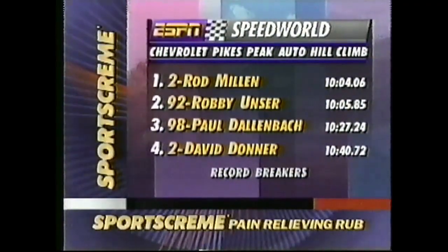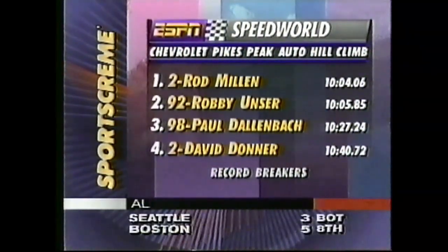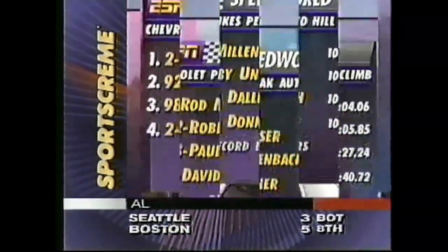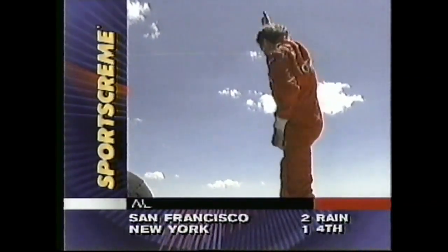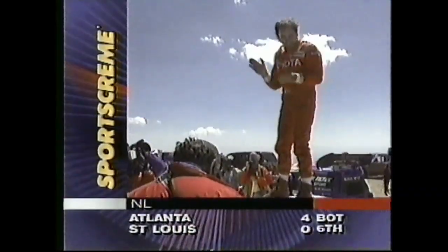Take a look at the record breakers today, starting with David Donner in what is still the most incredible story of the entire week. Paul Dallenbach — nothing to be ashamed of there — he lowered his mark from 10:43 to 10:27. Robbie Unser at 10:05. And this man, Rod Millen, as he stands on top of that Toyota — with the air so thin, be careful Rod, you might run out of oxygen and pass out! He is one happy driver.